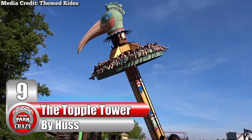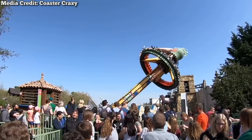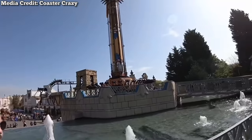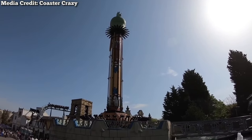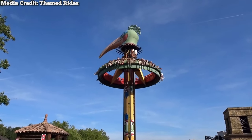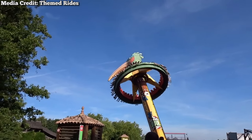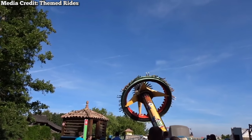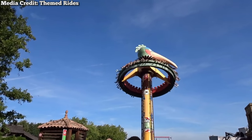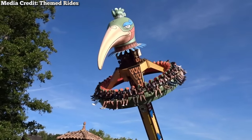Number 9: The Toppel Tower, made by German manufacturer Huss. This is pretty much an upside-down frisbee ride. Instead of swinging under the axis, you'll be tilting above it. Passengers start by boarding a circular 40-person gondola towards the bottom of the tower. The gondola is then lifted towards the top before the ride cycle begins. With the help of elaborate designing and a counterweight underneath, passengers are able to seemingly defy gravity as they shift around like a joystick. The outward-facing seats allow for some thrilling near-miss elements, and guests will feel like the tower is about to snap in half at any minute.